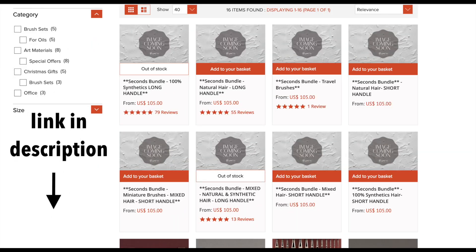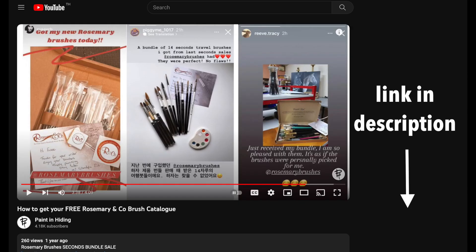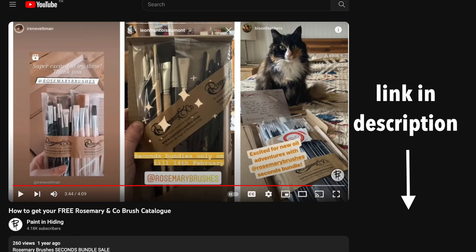Now for those of you who don't know what this is, Rosemary has offered seconds bundles in the past before. They're essentially brushes that are slightly off — with misprints, bad crimping, mismatched brush heads to the handles, things like that. Anything that's less than perfect can't be sold through their regular stock, but they're still very usable and of high quality.